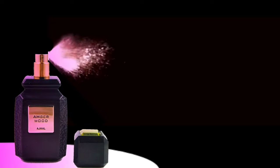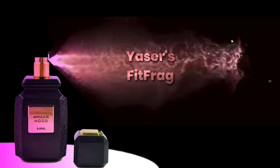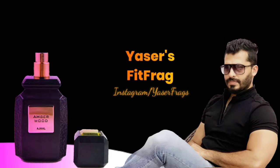I got a compliment from a stranger — I'm not joking, guys, it actually happened and I was very surprised. That's why I wanted to make a separate detailed video on this one, so stay tuned. What's up guys, this is Yasur, welcome back to my channel, you're watching Yasur's Fit Frag.